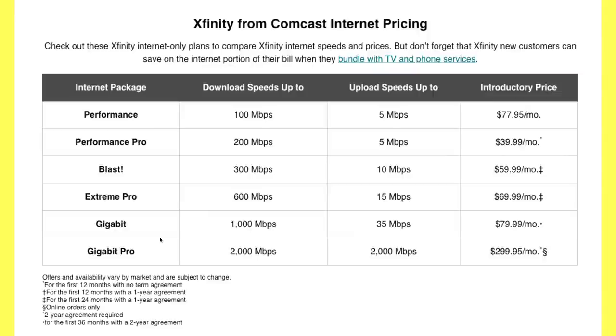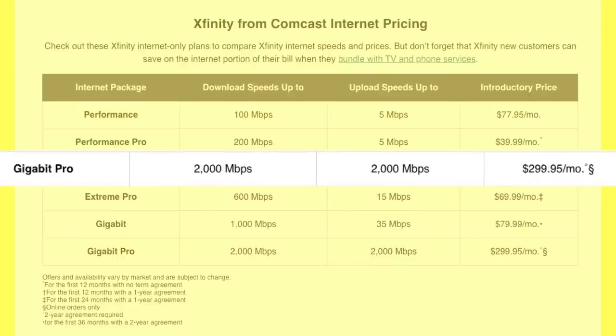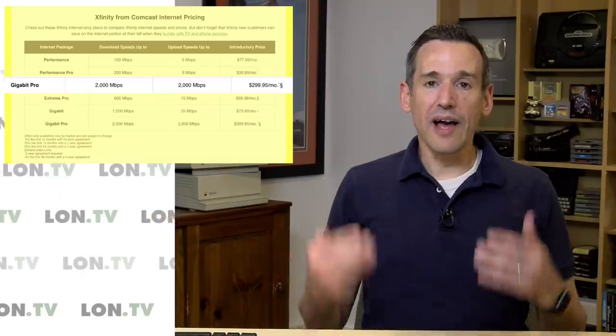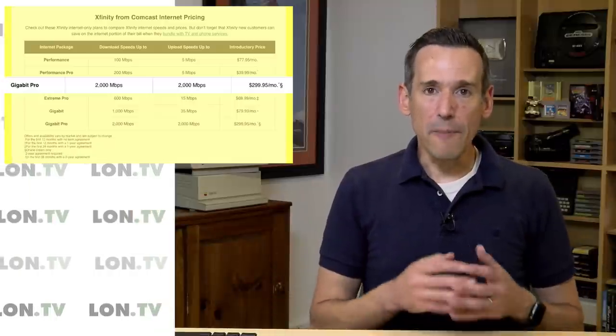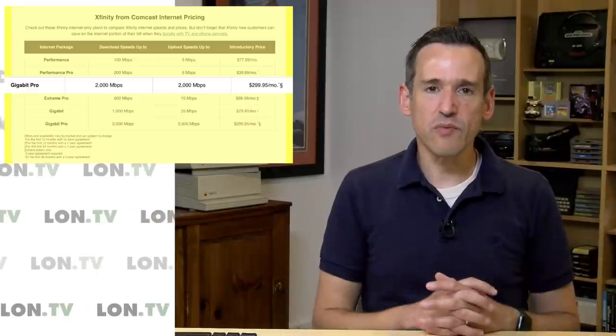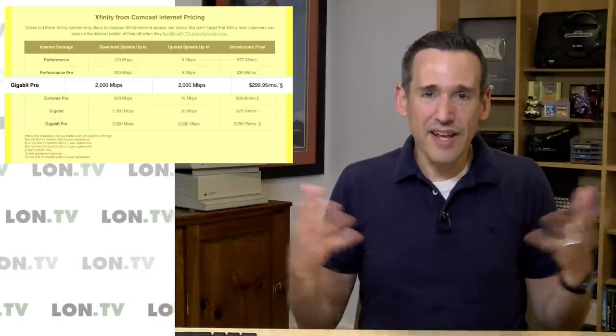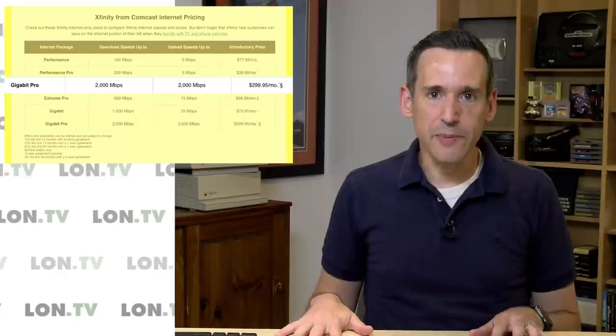They're going to try to talk you out of it because this is certainly more than what most people need — at two gigabits per second symmetrically — but it's something that I need because I upload a lot of video files. We're uploading videos to a bunch of different platforms: Plex, YouTube, Amazon, and a few other things. I'm sending video projects to Jake who is editing a lot of the videos here on the channel, and we're pushing a lot of large files around.